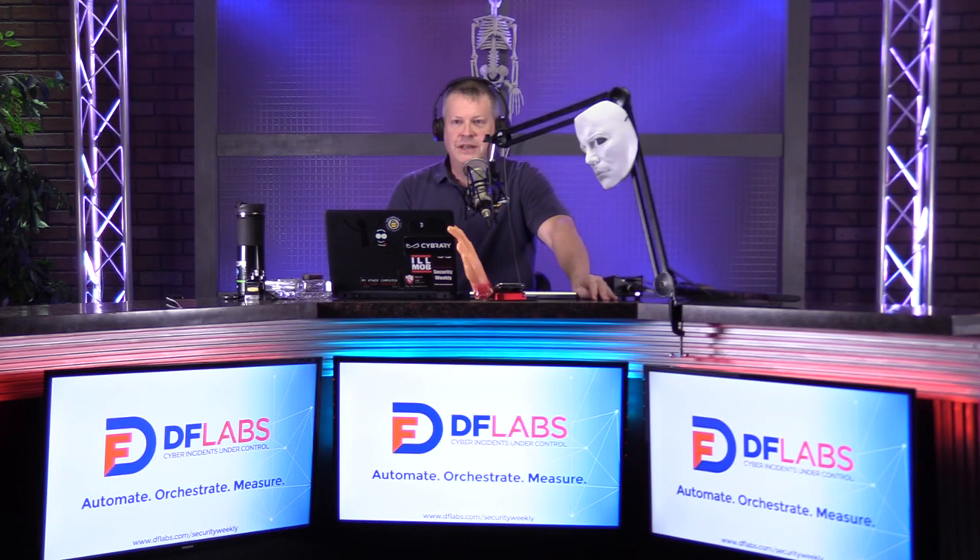We've reached the edge of wherever we were going. Thank you so much for watching Matt and me on Enterprise Security Weekly. We enjoyed it, we hope you did too, and we'll see you another time.